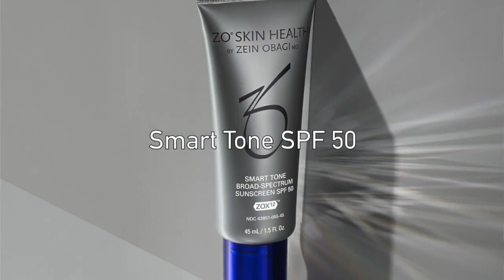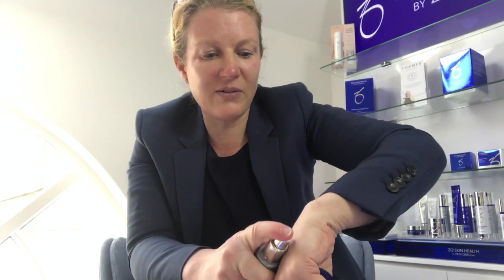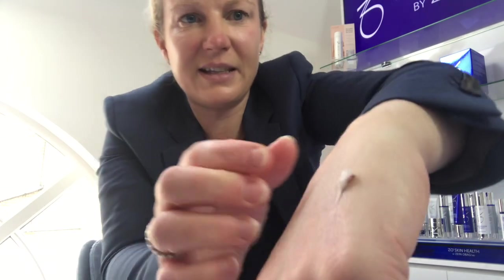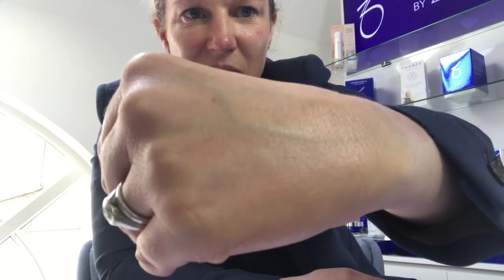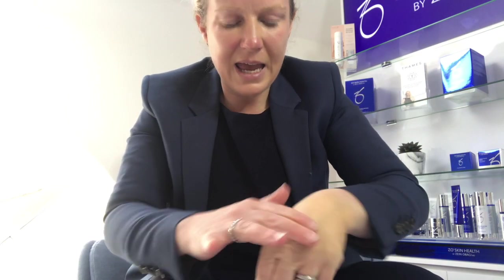The second product is the Smart Tone, and I'll show you this as well. It provides UVA, UVB, HEV, and infrared protection, and as I rub it in, it offers a bronzed glow. You can see how that area is now quite bronzed with a nice glow. It's very lightweight, rubs in really easily, and helps inhibit any further pigmentation.